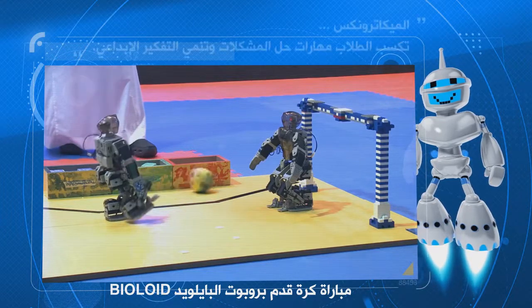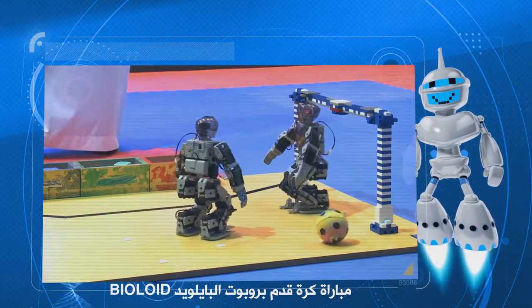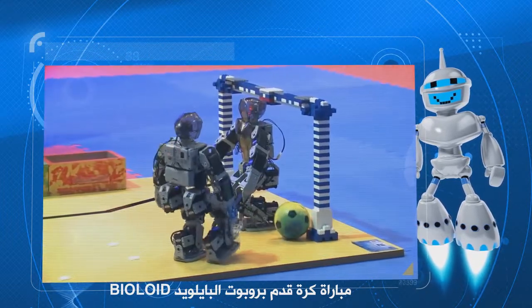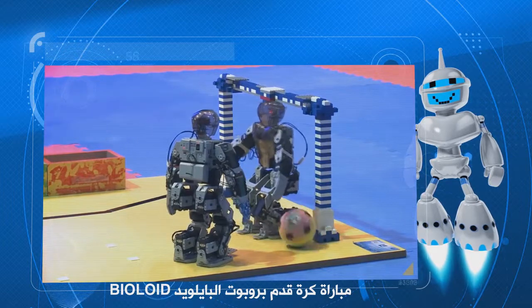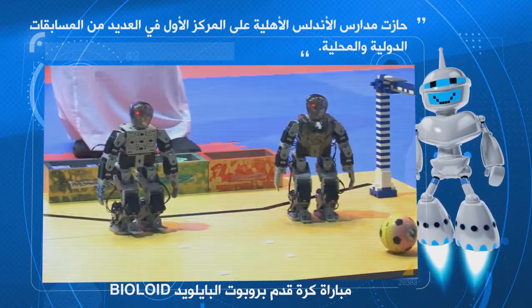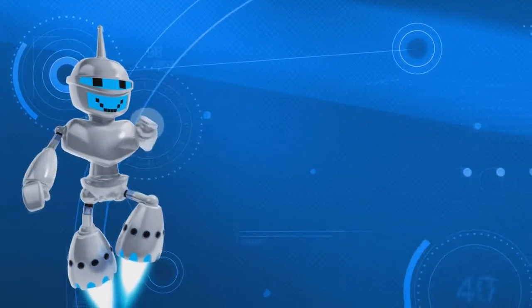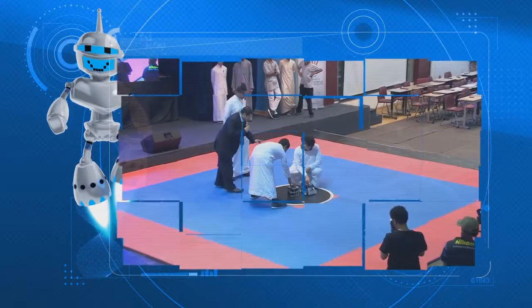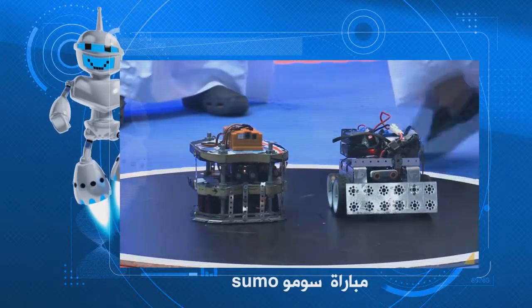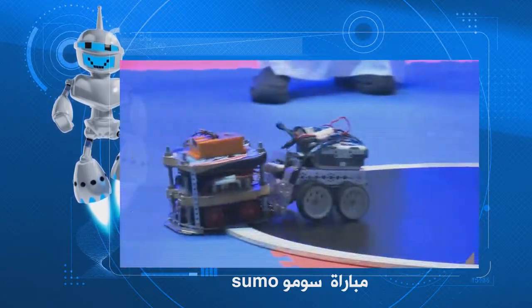The first robot is being made by one group and the second one is being made by another. The first robot was made by the vault. The robot was set — look at all the lines.